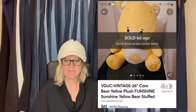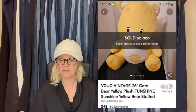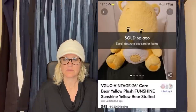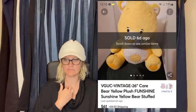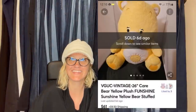He bought a lot of 50 Care Bears for $30 — one of his sales will probably profit upwards of $500 reselling them. 30 bucks for 50 of them, and this one alone sold for $61. He made his money back with one and still has 49 left to sell. Wow.